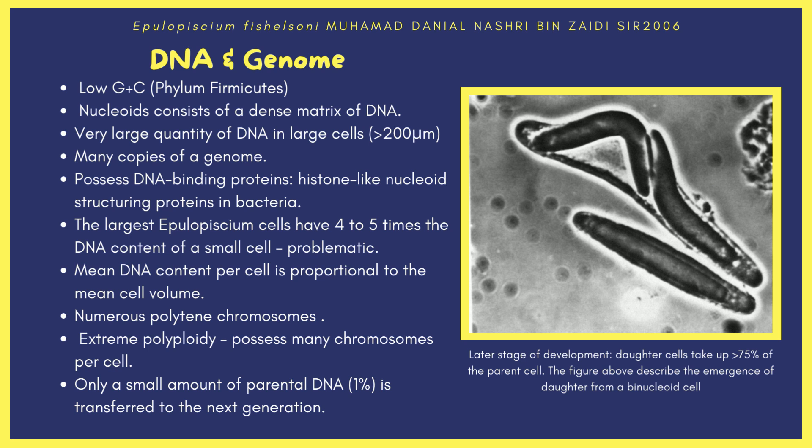The cells possess DNA binding proteins, which are histone-like nucleoid structuring proteins. The largest Epulopiscium cells have 4 to 5 times the DNA content of a small cell, because mean DNA content per cell is proportional to mean cell volume. This may be problematic as it increases the likelihood of error during DNA replication and condensation. The cells solve this by organizing DNA into discrete structures to minimize error rate.